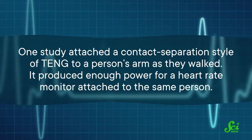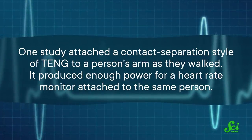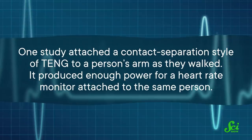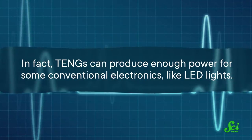One study attached a contact separation style of TENG to a person's arm as they walked. It produced enough power for a heart rate monitor attached to the same person. In fact, TENGs can produce enough power for some conventional electronics, like LED lights. And just like in the case of heat, we can reverse the process too, and use the current generated by a TENG to measure the amount of movement that someone is generating. That's because the more vigorous the motion, the more power the TENG will generate. Studies have even used TENGs in clinical settings by attaching them to someone's abdomen to monitor their breathing.